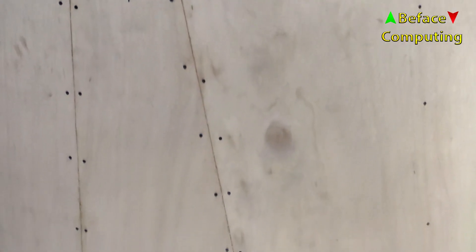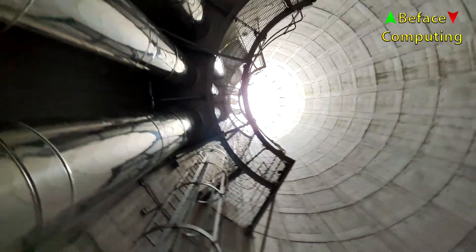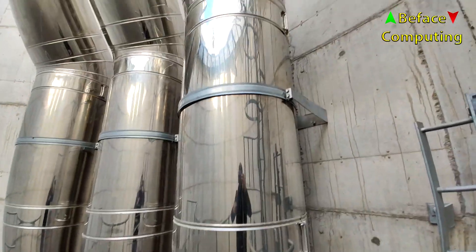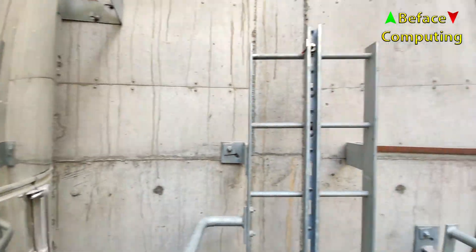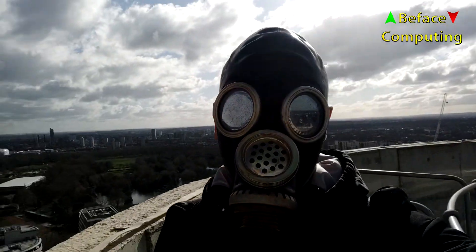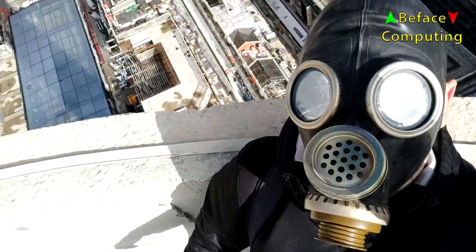Let's get climbing to the top of the chimney. Last ladder. Welcome to the top of the chimney! All that's left to do now is to dance at the top of the chimney.